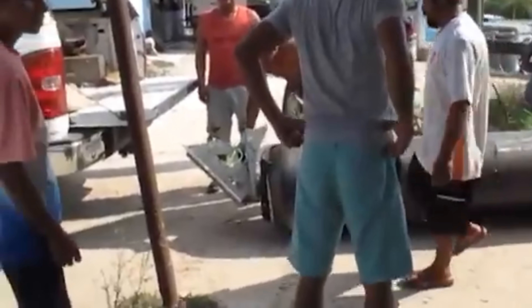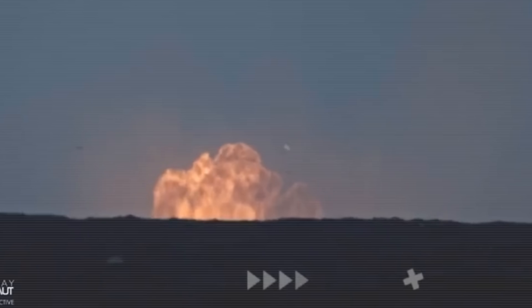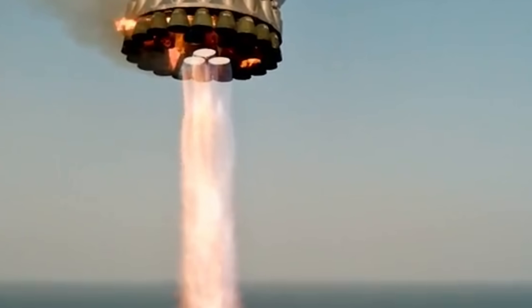On October 16th, SpaceX released drone footage from the Starship Flight 11 test, showing Booster 15's final moments before its destruction. This was the last flight of the company's Block 2 super-heavy design, and for the most part it was a remarkable success. The footage showed the booster descending through the clouds with only three of its 33 Raptor engines firing, controlling the descent with precision.